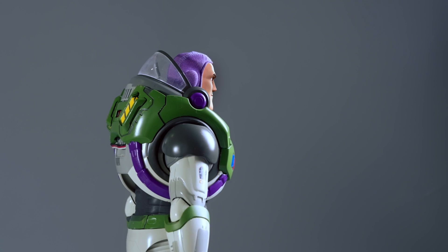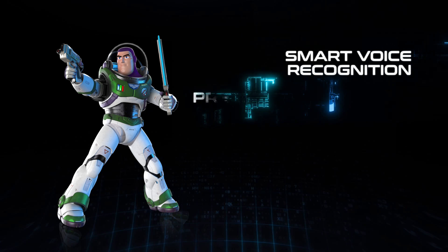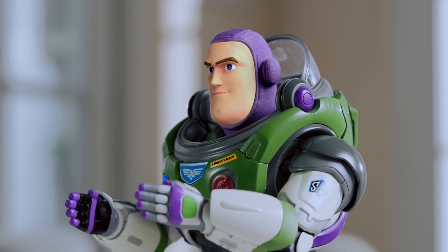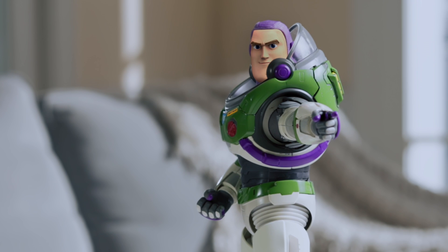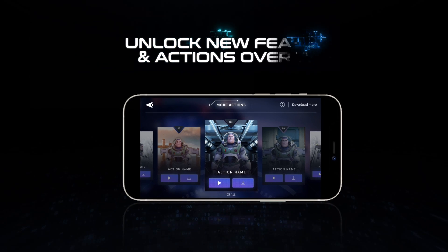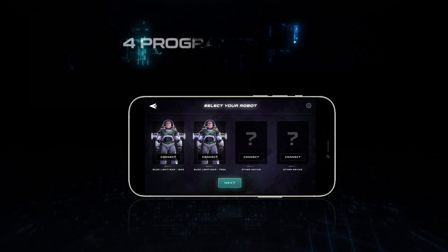Not only is this the coolest thing because it is based on the Disney Pixar movie, but it has great play features! It comes with a smart dialogue system so you can interact like a real conversation. It responds to daily language and does not use predetermined phrases — this makes interactions feel so real! That is so cool!